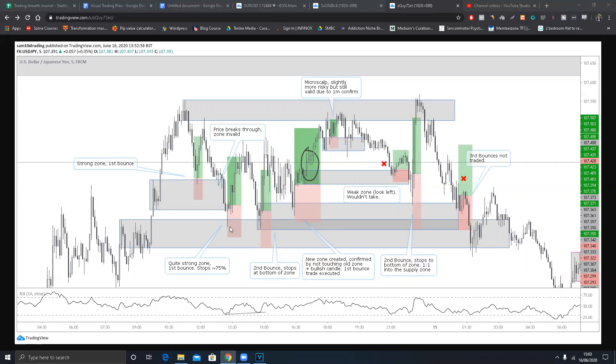This strategy is based on the five-minute and fifteen-minute zones, entered on the one-minute chart. Here I've listed all the trades out. From roughly 10:30 in the morning to 1:30 - that's five hours - we've had six trades. Two trades I wouldn't have taken, which I'll explain shortly, with a 100% success rate on the valid ones. This is post-analysis; I did trade some of these but not all.